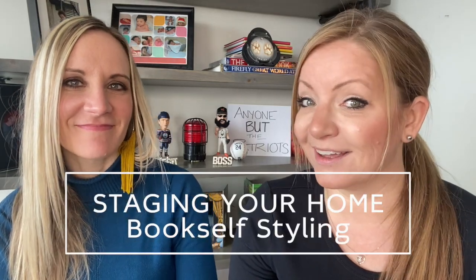Have you heard about bookshelf styling? I've never heard of the term, but I do know it's something you definitely want to consider if you're going to be selling your home, or if you just want to enjoy your home a little bit more. I have Leah with me and she is a professional stager, and she is going to give us four tips on how to do this properly.